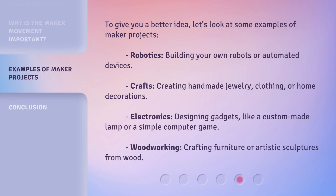To give you a better idea, let's look at some examples of maker projects. Robotics: building your own robots or automated devices. Crafts: creating handmade jewelry, clothing, or home decorations. Electronics: designing gadgets, like a custom-made lamp or a simple computer game. Woodworking: crafting furniture or artistic sculptures from wood.